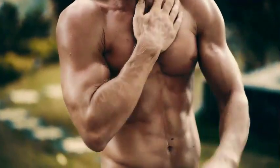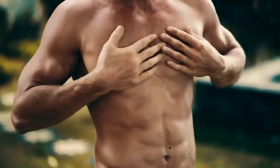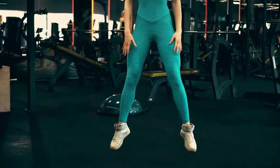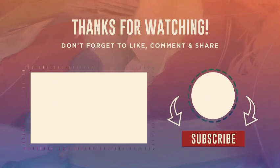Remember that everyone's body responds differently to training and nutrition, so it may take some experimentation to find the approach that works best for you. Be patient, stay consistent, and focus on making gradual progress towards your muscle-building goals. Thank you for watching — hope to see you again. Are you just beginning your fitness training? Watch our playlist to find out which exercise is best for you.